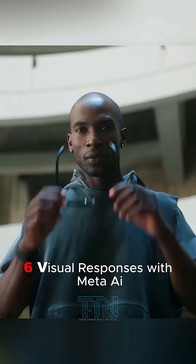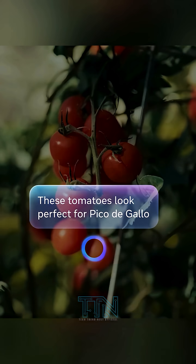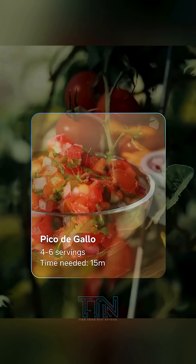6. Visual responses with Meta AI. Ask questions and get visual support, not just audio, making your interactions smarter.